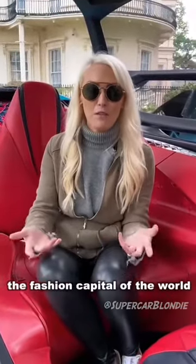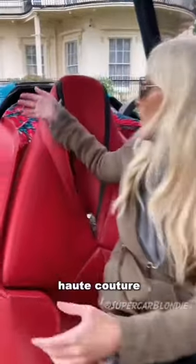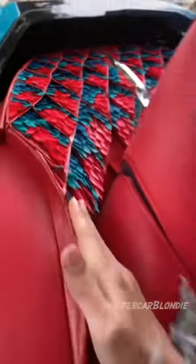There's a watch here too. This brand is based in Paris, the fashion capital of the world, so they're concentrating on high-end fashion elements — haute couture — like these feathers in the back.